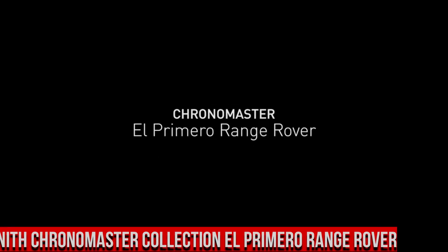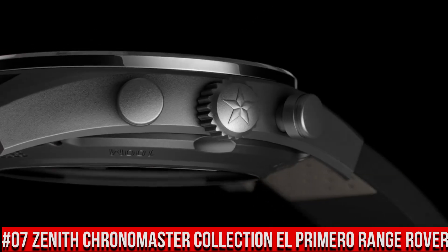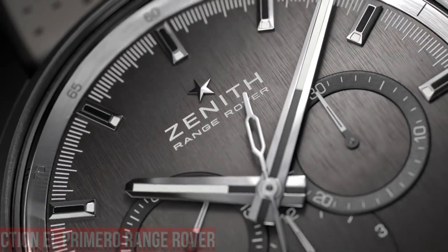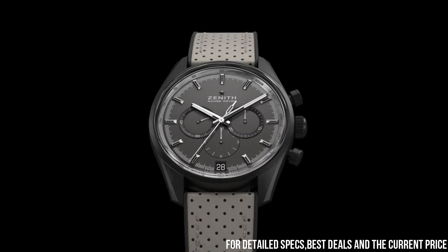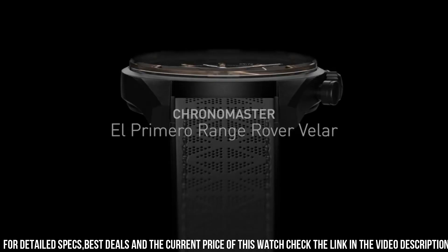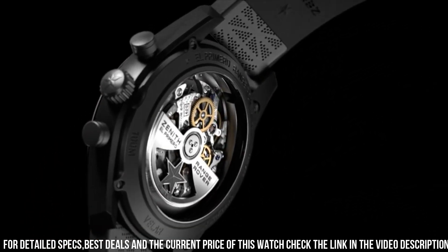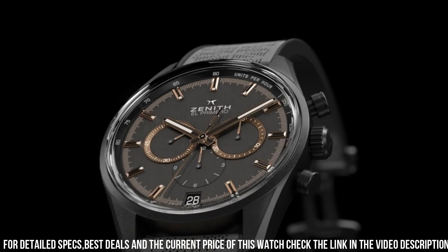Number 7: Zenith Chronomaster Collection El Primero Range Rover. What a nice watch it is. Item shape: round. Dial window material type: scratch-resistant sapphire. Display type: analog. Deployment clasp. Case material: ceramic. Case diameter: 42mm. Case thickness: 12.75mm. Band material: perforated calfskin leather, rubber-backed. Band width: 18mm.